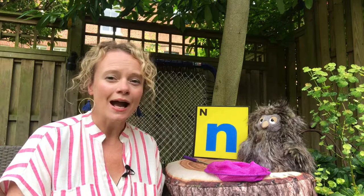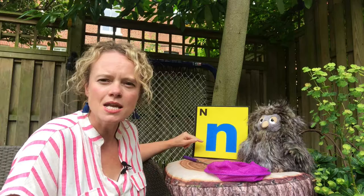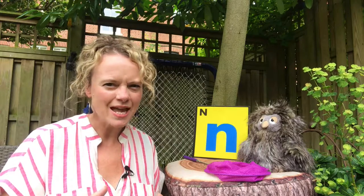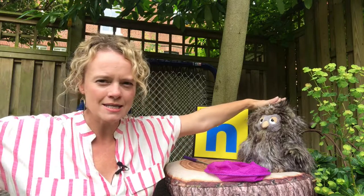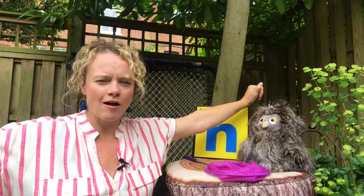Today we're going to be looking at the letter sound N, and this is what an N looks like. There's a really easy way to help you remember this sound. You have to pretend to be an aeroplane. Can you do that? You stick out your arms like the aeroplane's wings and we're going to say N as you fly.